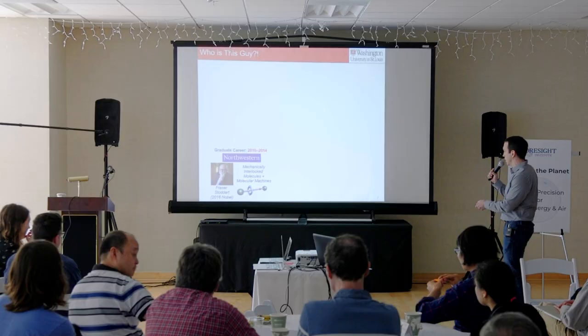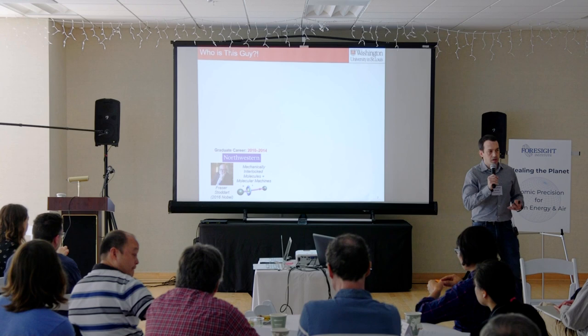I did my PhD with Professor Fraser Stoddart at Northwestern — I know we've got a lot of Northwestern alum in the audience. Specifically, I worked on mechanically interlocked molecules, things that look like this, and molecular switches and machines, trying to control the movement of molecules at the very small scales — nanoscale.